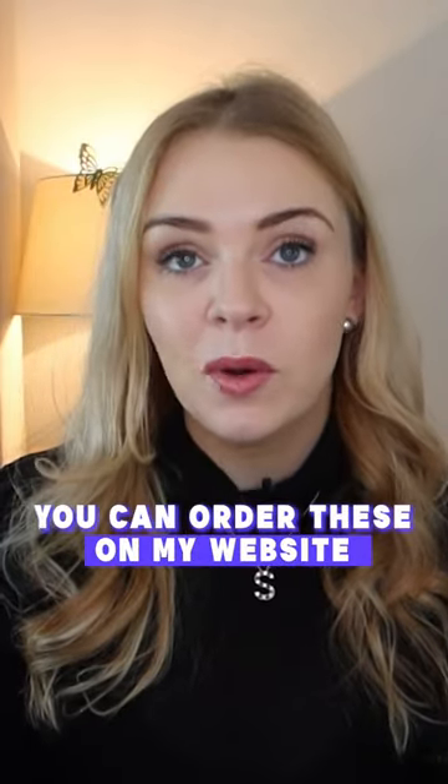They are retailing for £22. I am shipping them internationally worldwide. You can order these on my website, and they are also on amazon.co.uk.